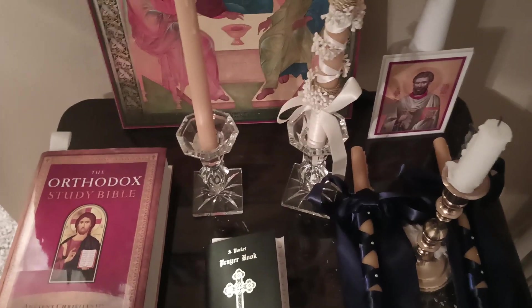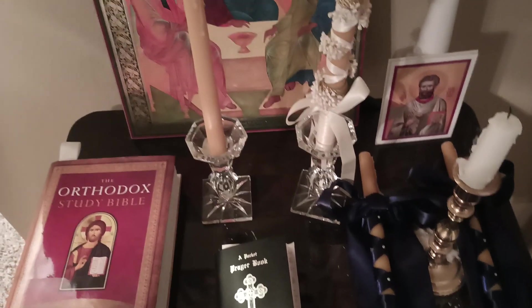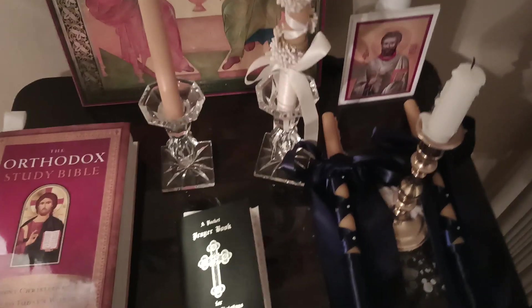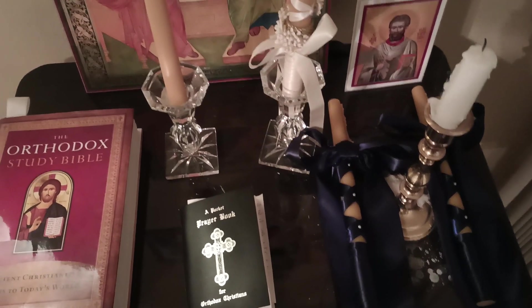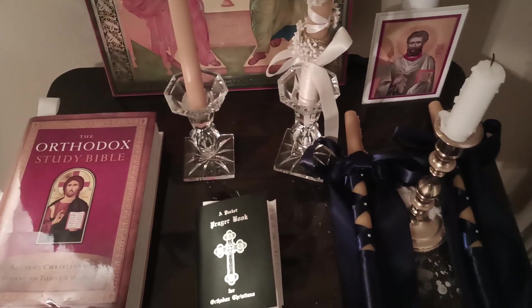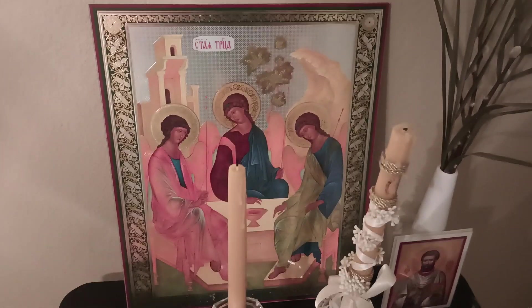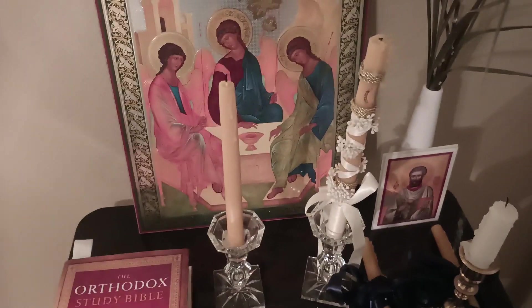We'll see what my husband wants to acquire as time goes on. Your icon corner can definitely change — the wedding candles we might not keep on the icon corner; we might move them to a bookshelf somewhere. But we'll see. I hope you enjoyed this and it gave you ideas. I hope you have a good night and sleep well. Good night.